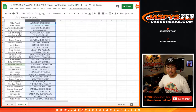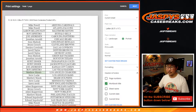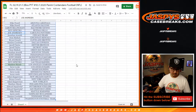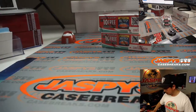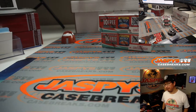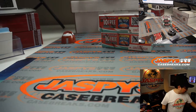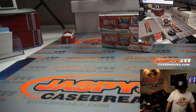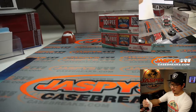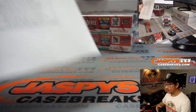All right, so now let's sort by column B by team, and now we can print and rip. All right, here's the final printout right here. Two box, pick your team 10.